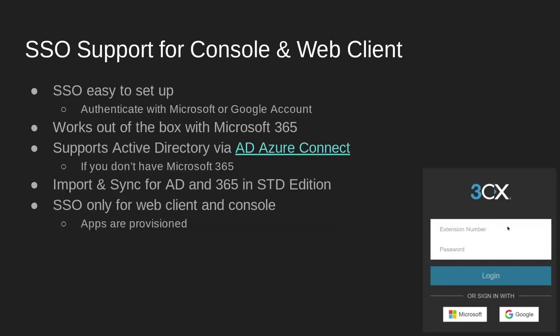You can log into the Web Client and Management Console using your Active Directory, Microsoft 365, or Google account. Local Active Directory accounts are supported by the Microsoft free Azure AD Connect service. This way you can achieve two-factor authentication if you use Microsoft 365 or Google G Suite. And if you run on just Active Directory, you can sync to Azure AD in the cloud, free of charge, and do single sign-on from there.